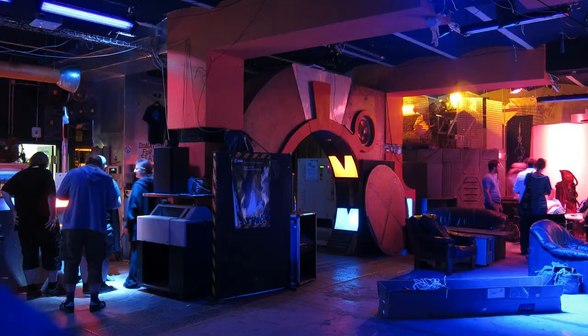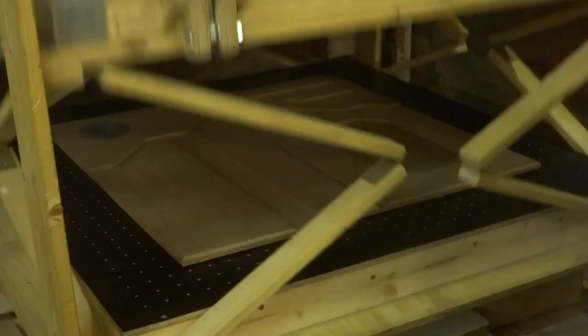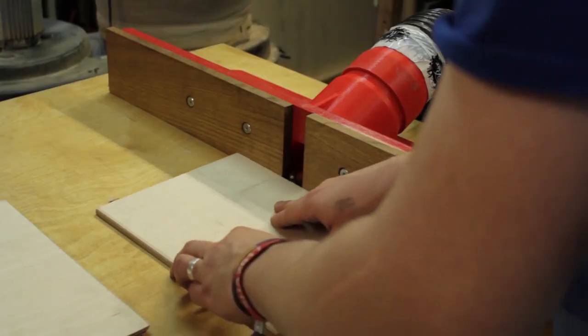I am an active member of the Berlin-based space station called Seabase. Together with the help of many members of this lovely space station, I have created many big projects, for example this CNC mill or this vacuum forming machine. And also this table saw with a tilting router lift attachment.